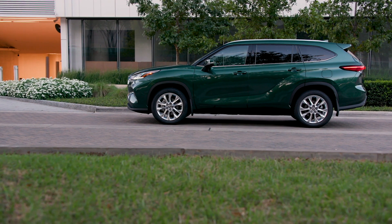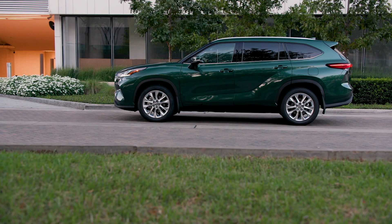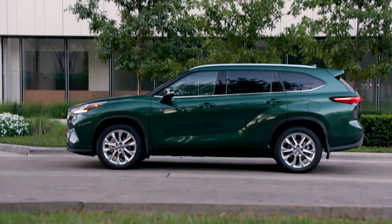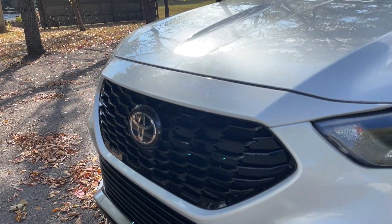The Highlander Hybrid starts with the LE trim at $40,220, and loading all the way up to the Highlander Hybrid Platinum with all-wheel drive runs $52,425. If you're looking at one of those fully loaded Platinum models, stepping up to the hybrid is only about $1,200 more at comparable trim levels. The hybrid gets way better fuel economy than the turbocharged four-cylinder, and I honestly like how the Highlander Hybrid drives better, so if you're in the market for a 2023 Toyota Highlander I think you should stick with the hybrid.